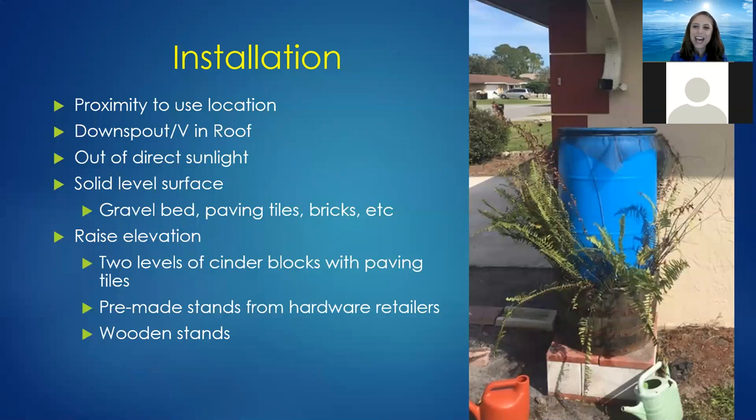Here's a picture of someone who installed one of our barrels in a creative hybrid way: they used the cinder block and paving tile method but surrounded it with half a whiskey barrel filled with dirt and plants, so overflow from the rain barrel watered the plants. It's a more aesthetic-looking option than having your barrel fully exposed on cinder blocks.